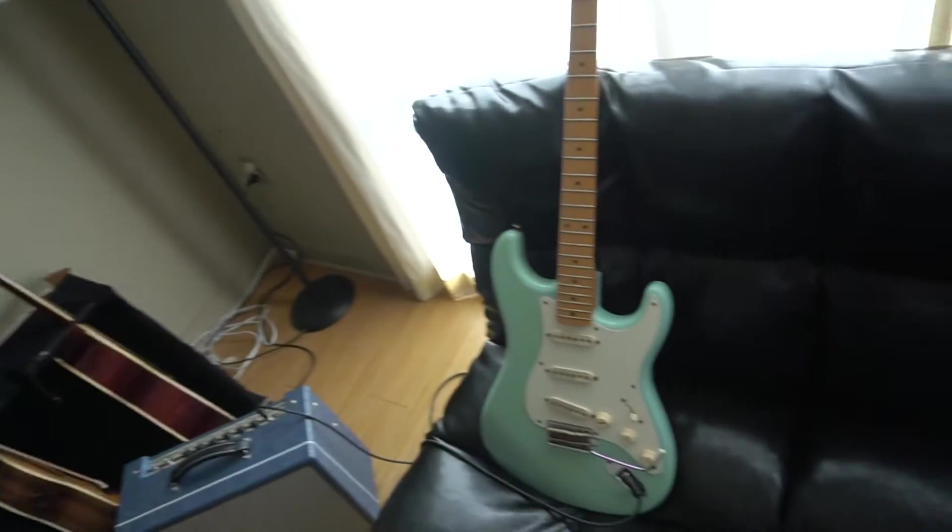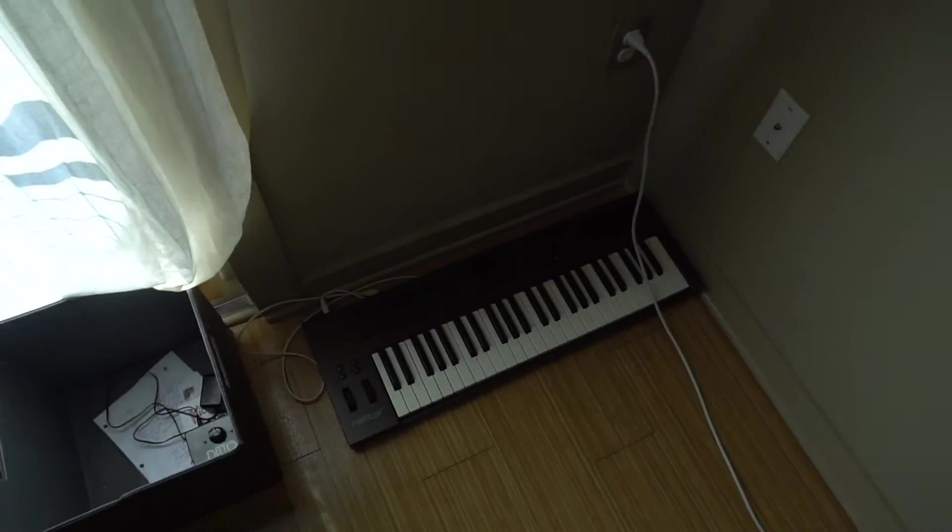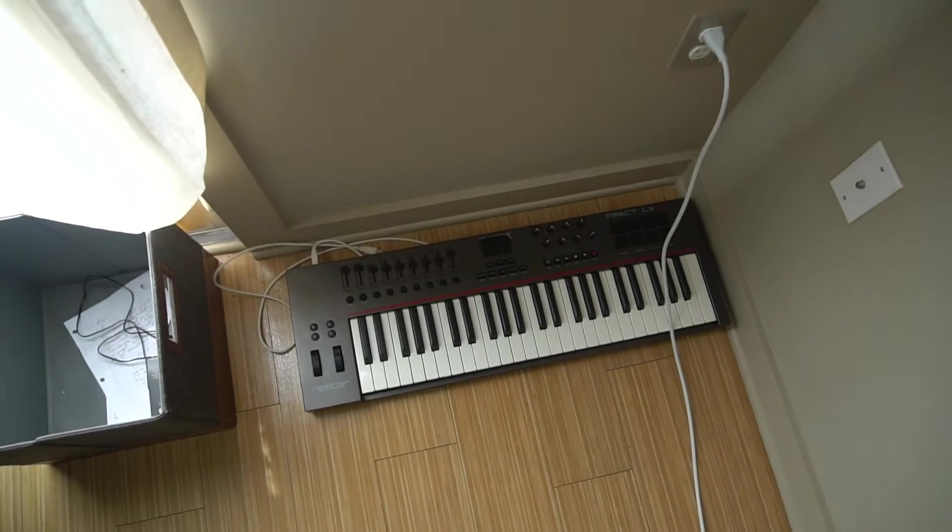If you step over into the guest room, I have a futon for my guests. And that's about it. I also have this MIDI keyboard. Shout out to DeMarco for letting me borrow that. If you step back, now you're in my office.